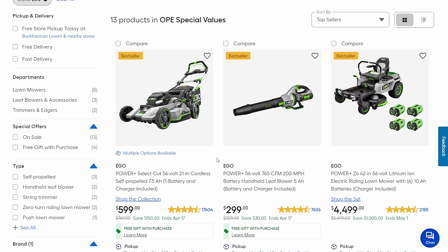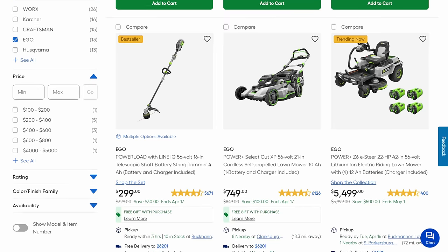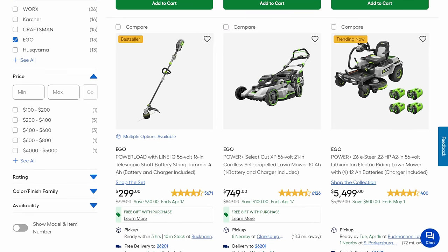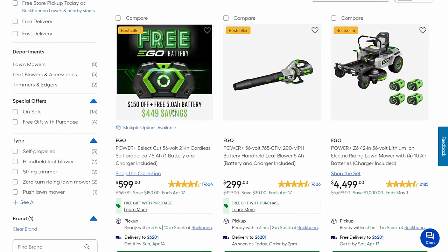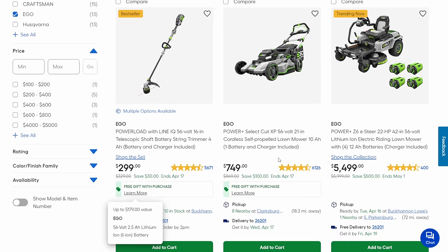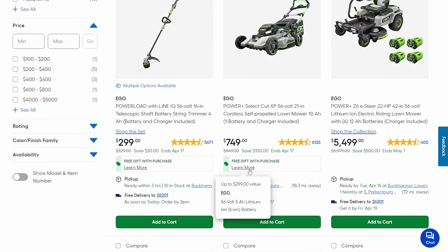Then we got the blower at $300 with the same kind of deal. Next up, a riding lawnmower — Ego has some sweet riding lawnmowers. This one's $4,500 but you're getting four batteries, that's $1,000 off. We got the trimmer: 56-volt 16-inch telescoping shaft at $300, coming in with a free 2.5 amp-hour battery — a $179 value. Another mower at $749 with a few more features, but I don't know if I'd pay $150 more over the $600 one. It does come with the extra 5 amp-hour battery. And the big riding lawnmower with standard steering wheel at $5,500 — only $500 off.